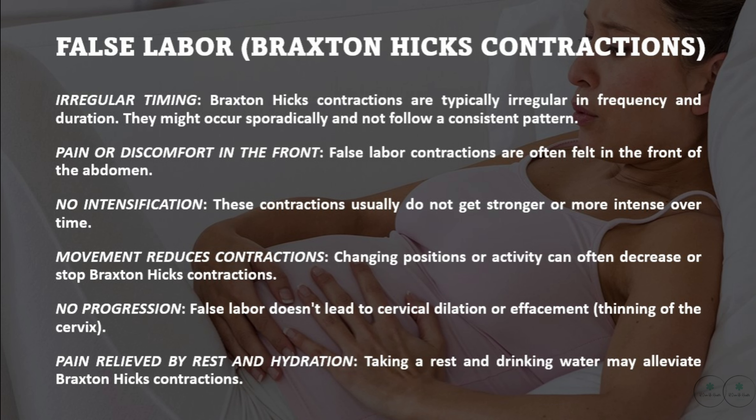Distinguishing between false labor and true labor can be challenging, especially for first-time expectant parents. However, there are some key differences that can help you differentiate between the two.